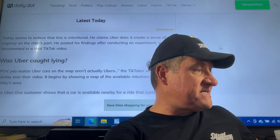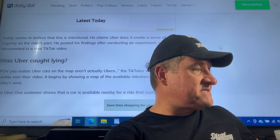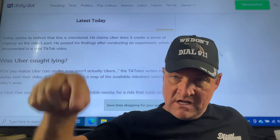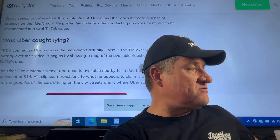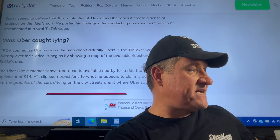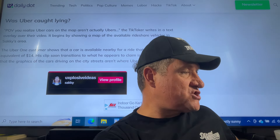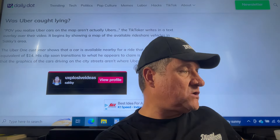Saki seems to believe that this is intentional — he claims Uber does it to create a sense of urgency on the rider's part. He posted his findings after conducting an experiment, which he documented in a viral TikTok video. That video link is below. In it, he writes: 'POV: you realize Uber cars on the map aren't actually Ubers.' The TikTok begins by showing a map of available rideshare vehicles in Saki's area, with a car available nearby for a ride costing around the equivalent of $14.